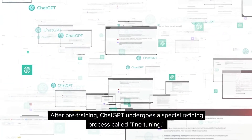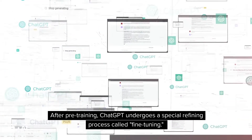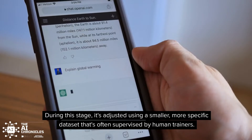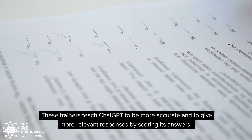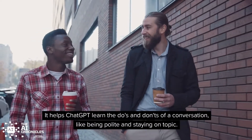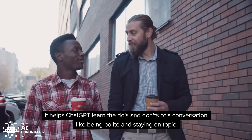After pre-training, ChatGPT undergoes a special refining process called fine-tuning. During this stage, it's adjusted using a smaller, more specific dataset that's often supervised by human trainers. These trainers teach ChatGPT to be more accurate and to give more relevant responses by scoring its answers. It helps ChatGPT learn the do's and don'ts of a conversation, like being polite and staying on topic.